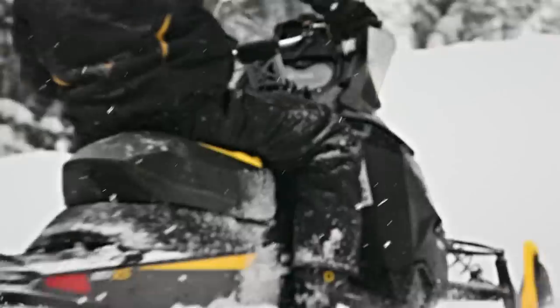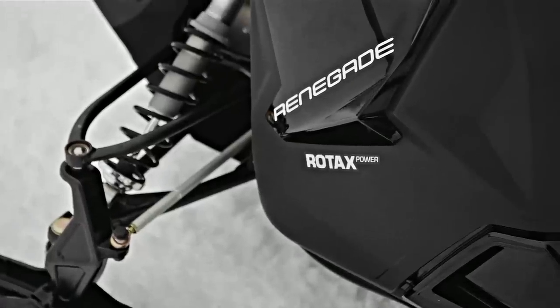A perfect snowmobile is a good example of the Renegade. It's lightweight yet strong, whether it's trails or in the backcountry, it's feasible for both.